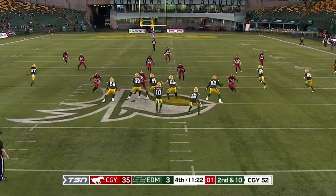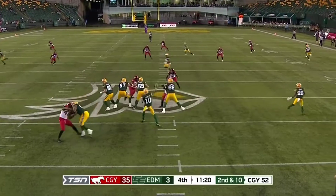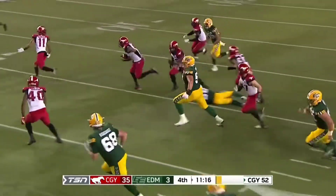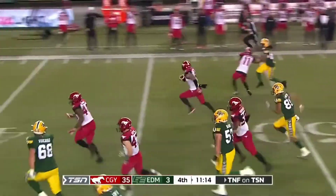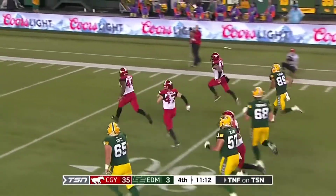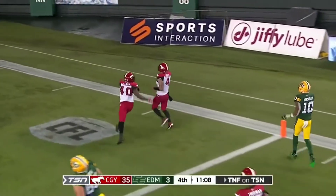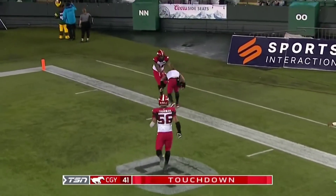They've had those slow starts to each game, down by double figures at halftime of each of their first three. This is gonna be picked up by Judge — and Judge is gonna take it back the other way! Will Loxley be able to stop him? No! Touchdown! Cameron Judge!